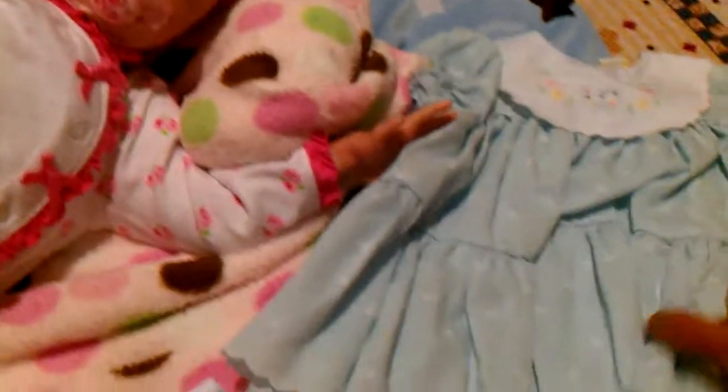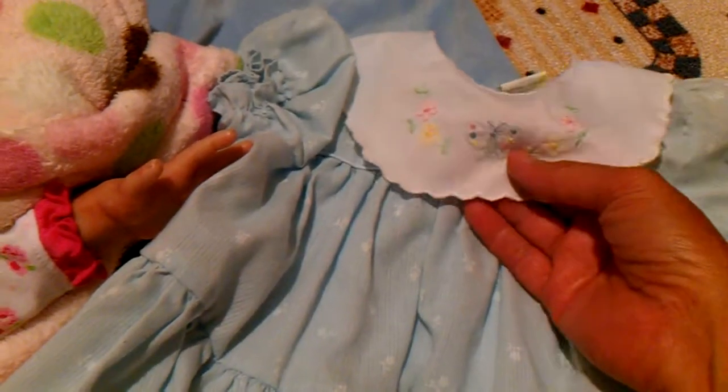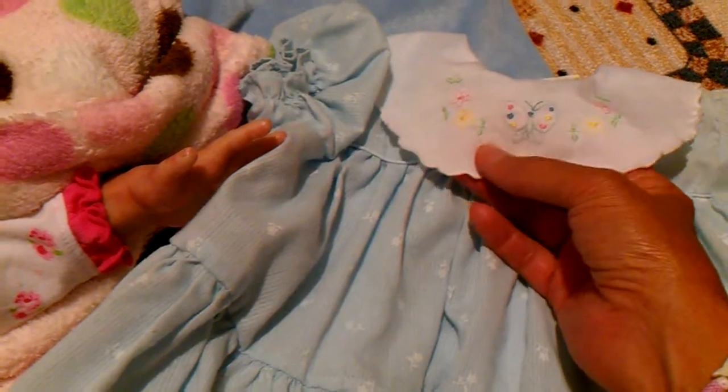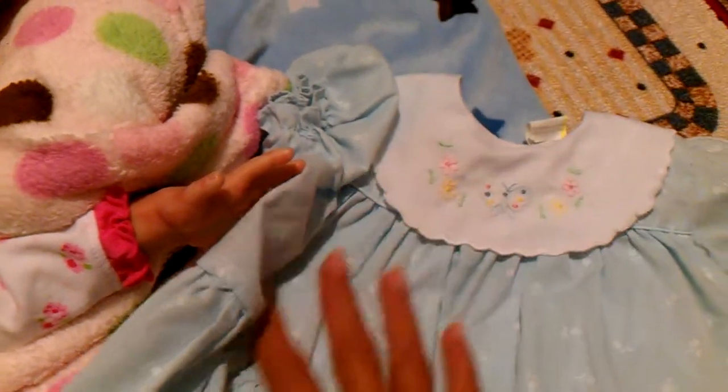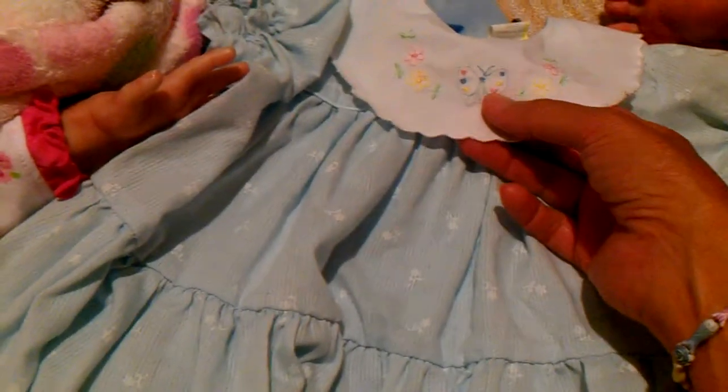So adorable. And then I picked up this little cotton dress with a little cotton collar — this is the style I used to put on my oldest daughter when she was a baby — and it's got little embroidered butterflies and flowers. So cute and summery.